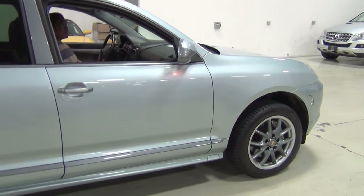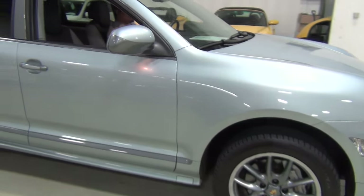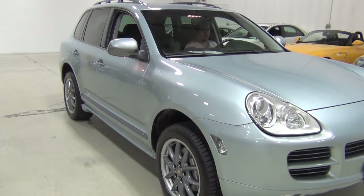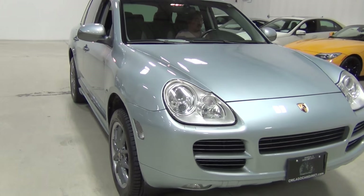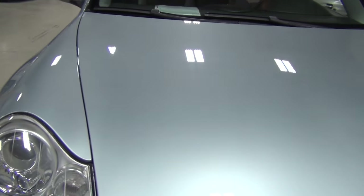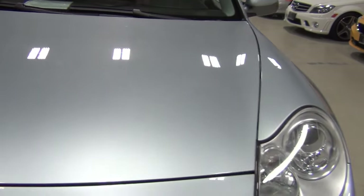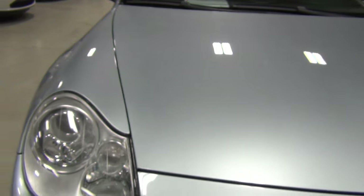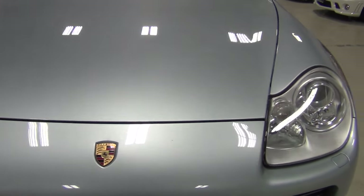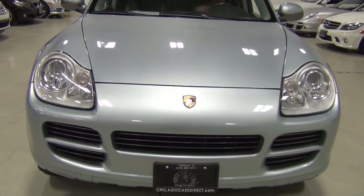Eventually they won over the critics and it's now become a staple of the Porsche lineup. But look, the paint is beautiful and it really is in wonderful condition. Even the wheels look great. I'm going to zoom into the hood because I want you to see the paint. All I see is some stone chips, of course — it's hard to get away from that, especially because it's a 2006. If there were no stone chips on it, something would be wrong.